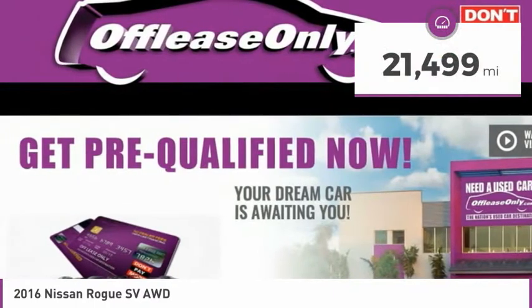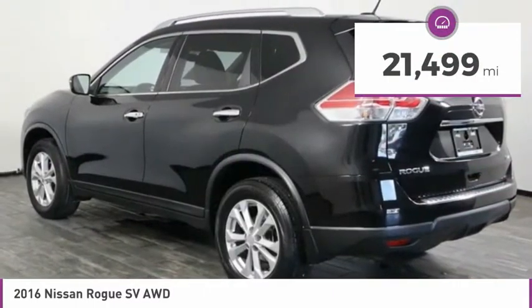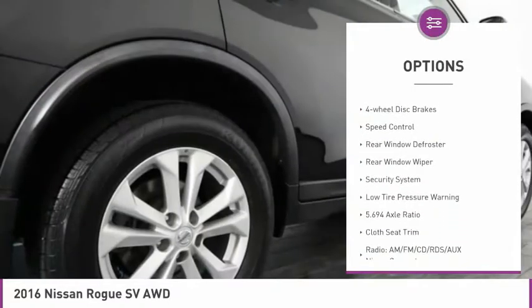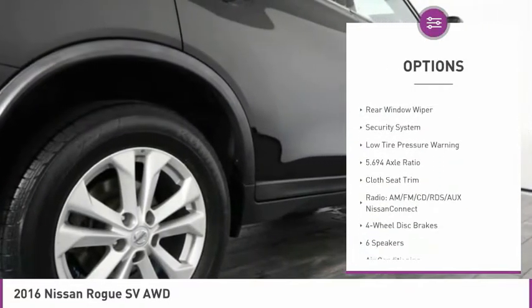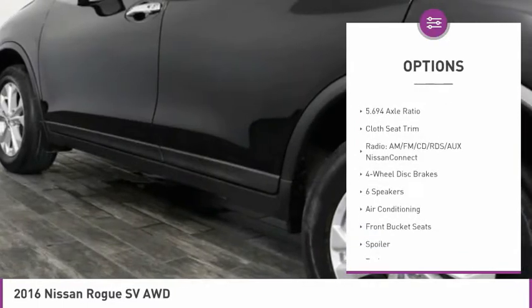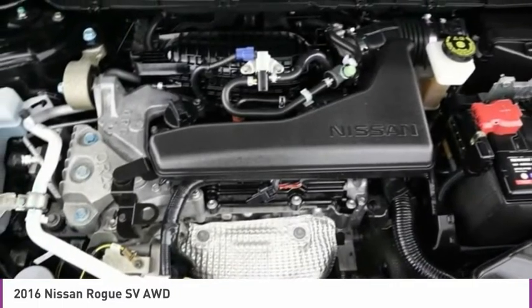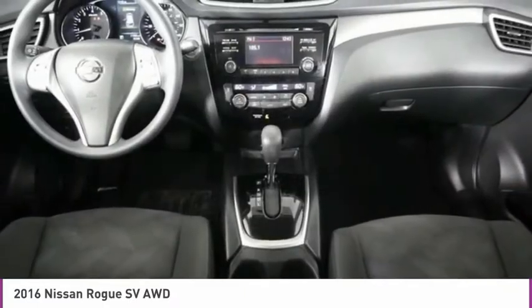This vehicle has less than 25,000 miles. Here are some of this vehicle's great options: electronic stability control, alloy wheels, brake assist, remote keyless entry, four-wheel disc brakes, speed control, rear window defroster, rear window wiper, security system, and low tire pressure warning.